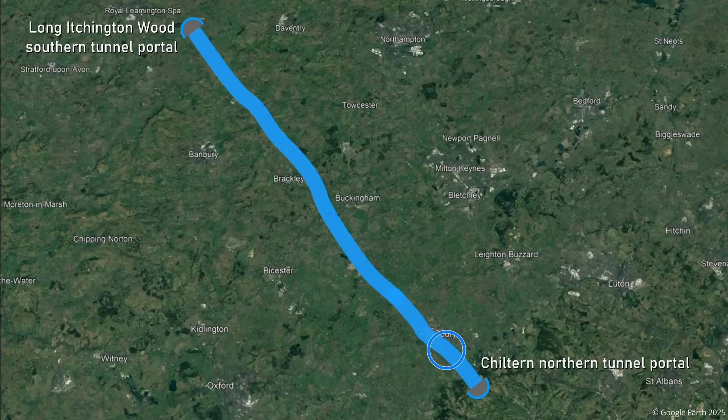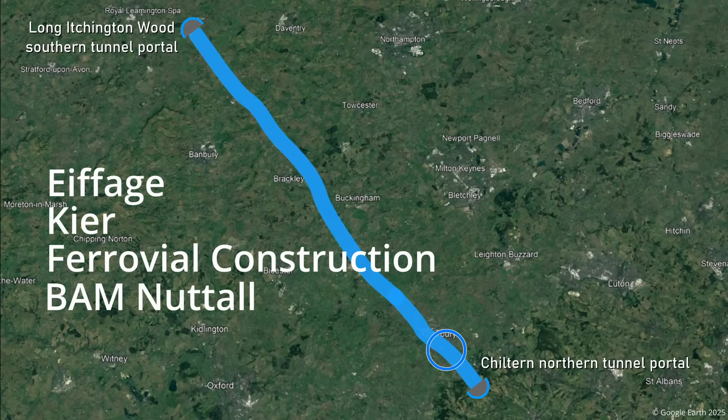The Wendover and Smalldean Viaducts are being delivered by an EKF B Joint Venture, with Afarge Metal having delivered the steel beams for the deck.